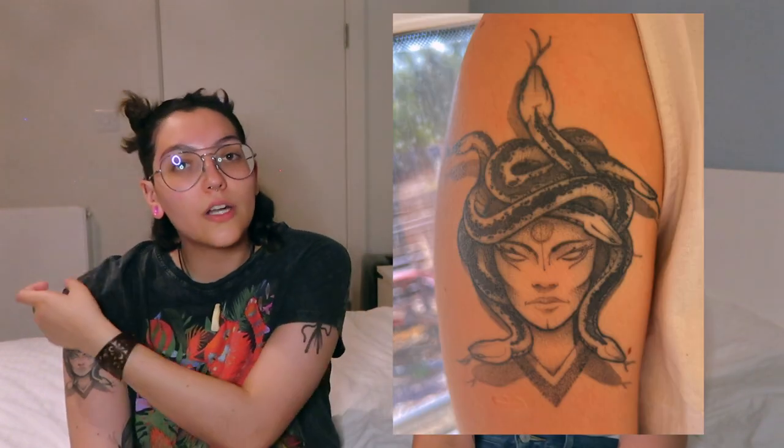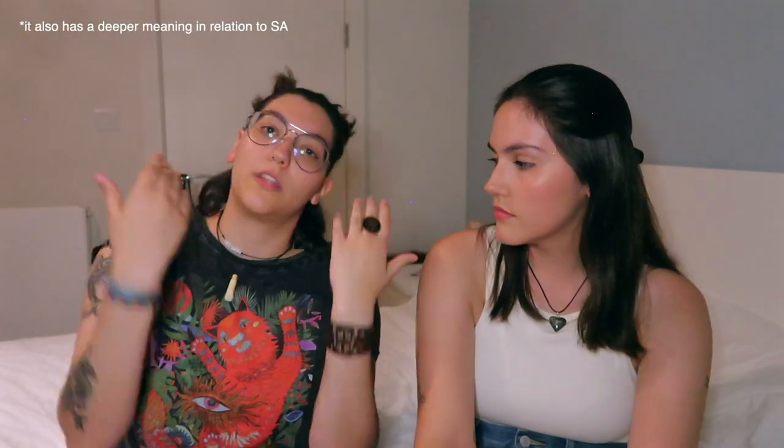My last tattoo is a Medusa on my shoulder. It has multiple meanings: most importantly, strength and femininity. I identify as non-binary, but that doesn't mean I've given up my femininity — it comes and goes. Medusa is a reminder of strength within womanhood. It also connects to Greek mythology, which goes hand in hand with theater, which is a huge part of my life.